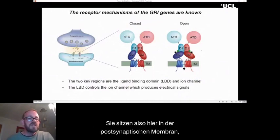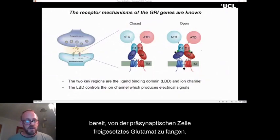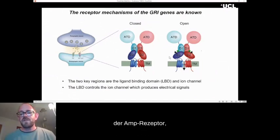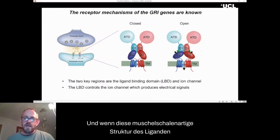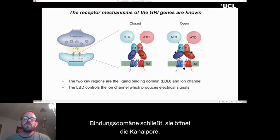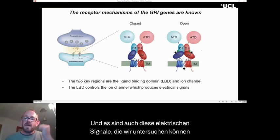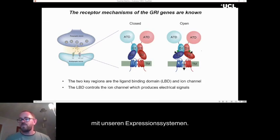When we find out the details of the variant, it's very easy to plug that into these structures and work out exactly where they are and what they're likely to be doing. We also understand the mechanisms of how the receptors work. They sit in the postsynaptic membrane, ready to catch glutamate released by the presynaptic cell. When glutamate binds within the ligand binding domain and the clamshell-like structure closes, it pulls open the channel pore, producing the electrical signals in the brain that we can examine.